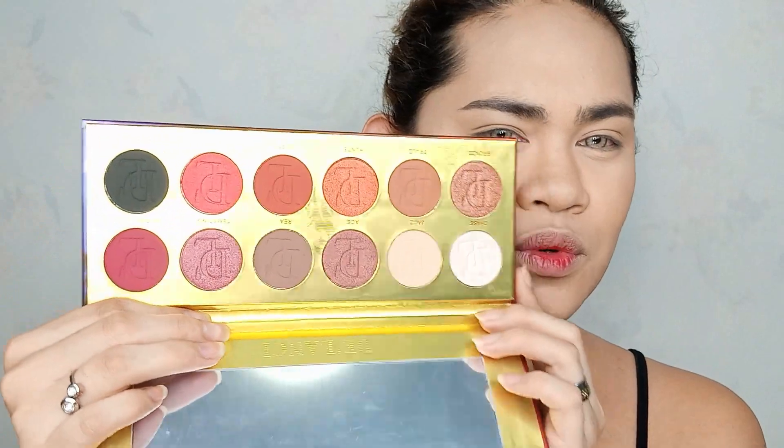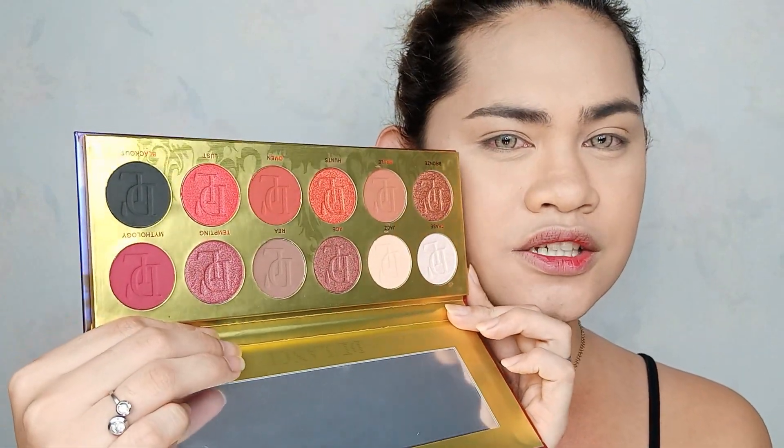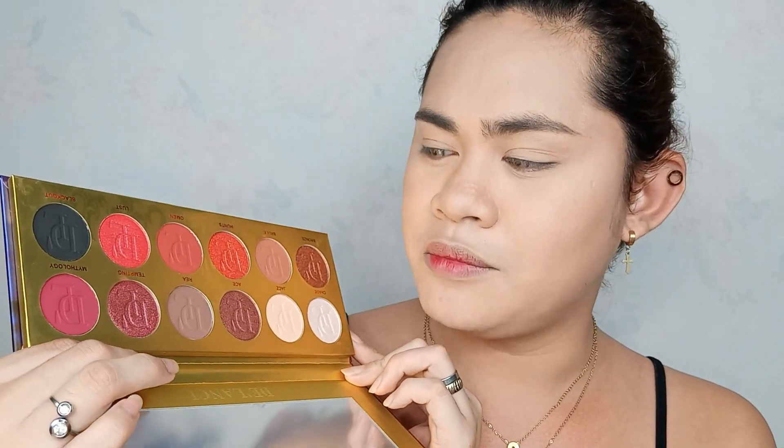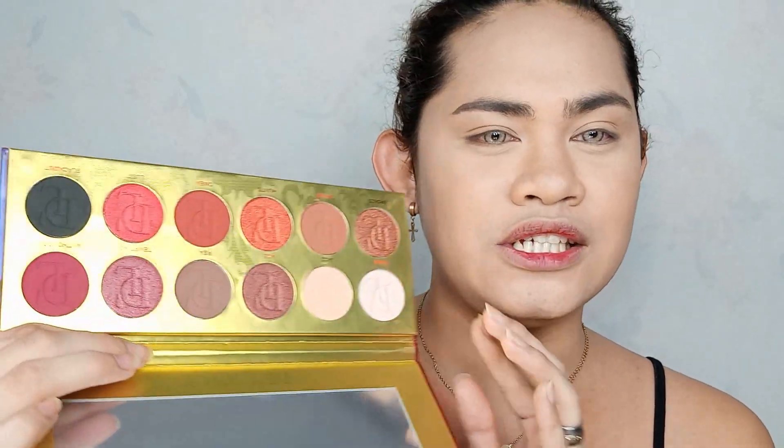Hindi ko guys alam yung exactong price nito, basta ilalagay ko na lang yung price dito or sa description box down below. Marami akong Delancey na palette and ito lang yung super nagandahan talaga ako kung dating sa packaging. Pag in-open mo, dito lahat yung mga magagandang tulay. And syempre tingnan natin kung maganda ba yung kanyang pigmentation.